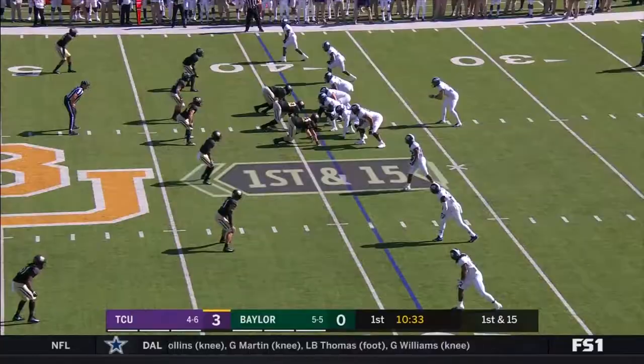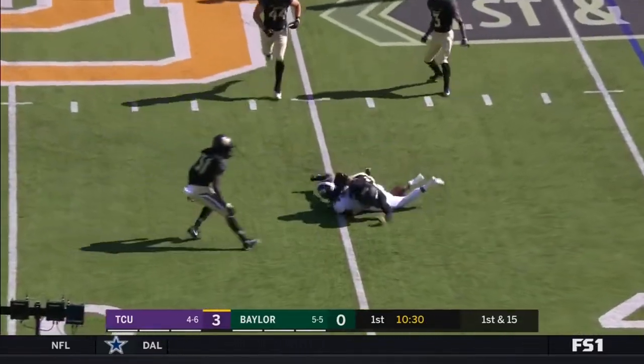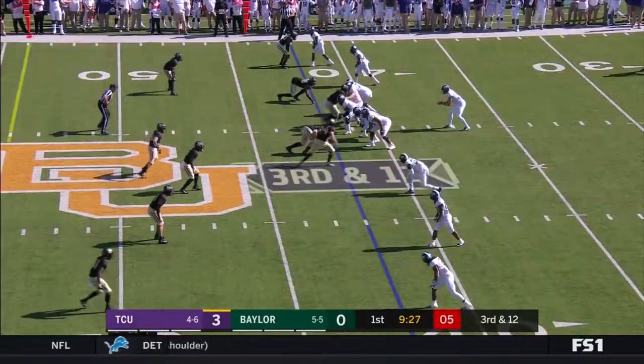False start, offense. On first and 15 now, Collins — a nice run in this game. Anderson goes out, they swing it out to him, and a good job for Collins.